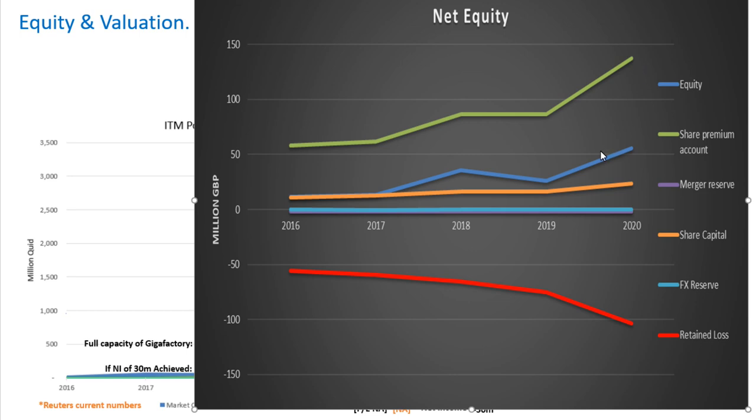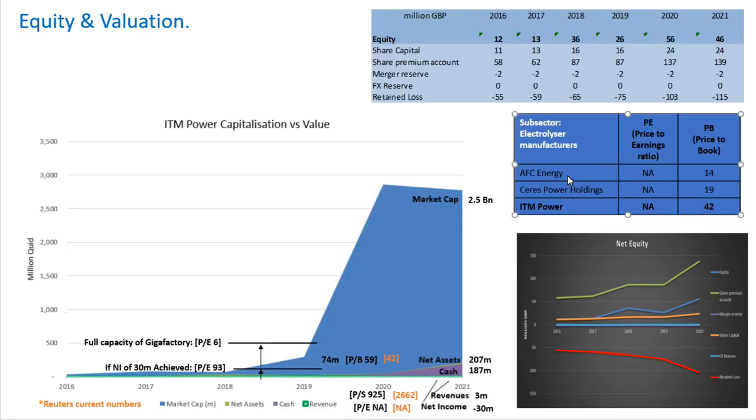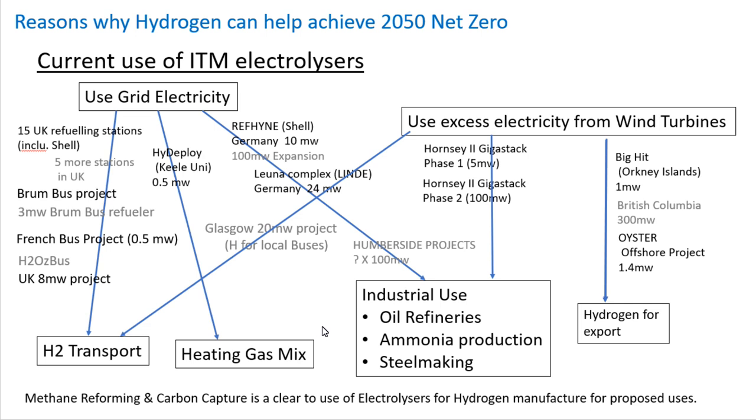That's the profile of a speculative company relying on issuing share capital. If they were a much more mature company, you'd see the retained loss eventually become retained earnings, becoming a higher proportion of overall equity. When comparing against AFC Energy and Ceres Power Holdings, none of them have a price-to-earnings ratio because they're all loss-making.